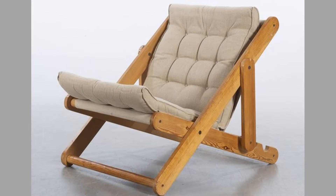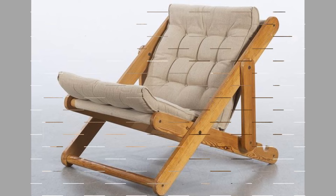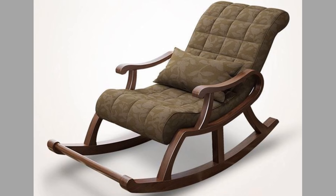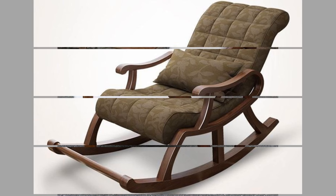Hello there, welcome to our channel! Today we will show you a collection of comfortable and luxurious lounge chair design ideas you never knew you needed to revamp your spaces. Watch the video until the end to see these beautiful ideas and get inspiration.